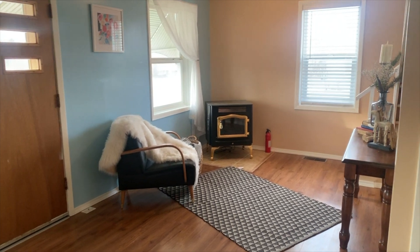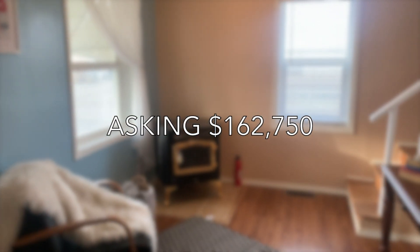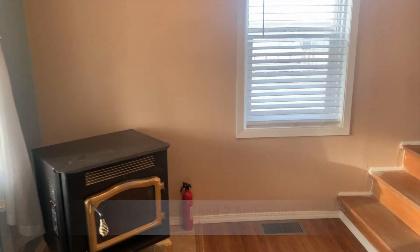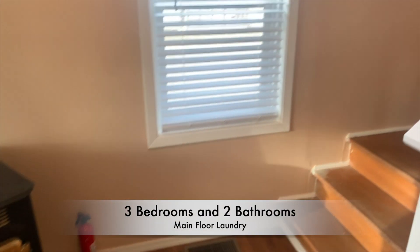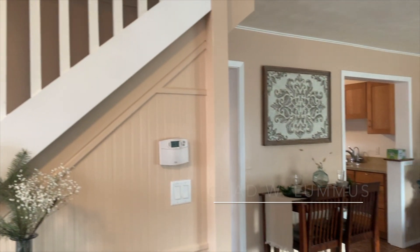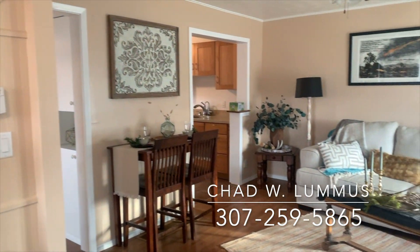So if you are in that price range under $163,000, you've got to come and check this out. Not much needs to be done to the home — it's ready to go. Come check it out. Talk to you soon. Give me a shout at 307-259-5865. Have a good day.